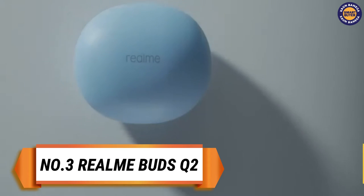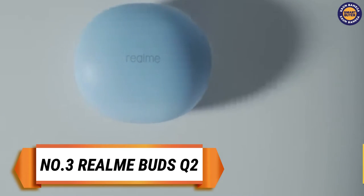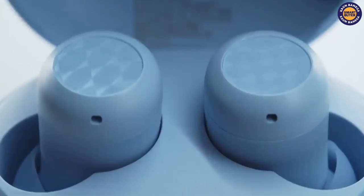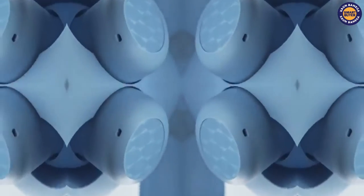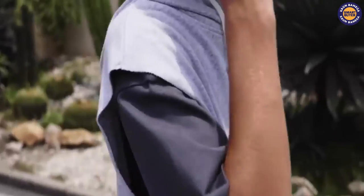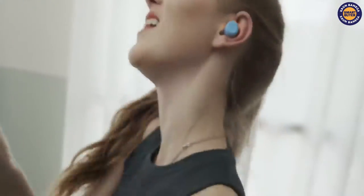On the third spot we have the Realme Bud Q2. It sports an air design and IPX5 rated build quality, touch controls, Bluetooth 5.2 connectivity, and Google Fast Pair technology.